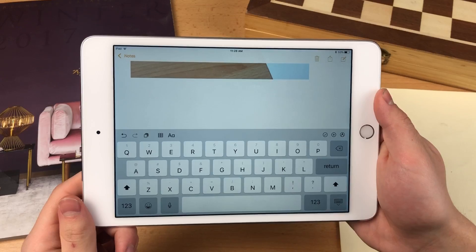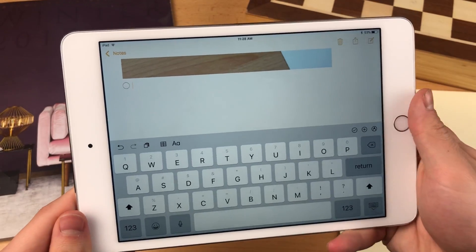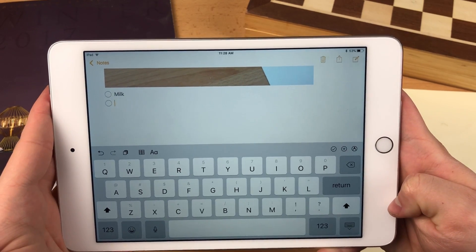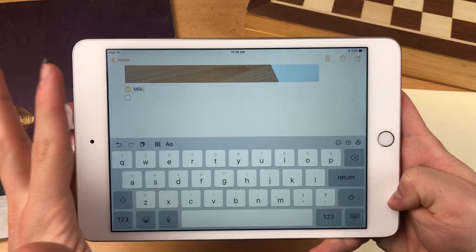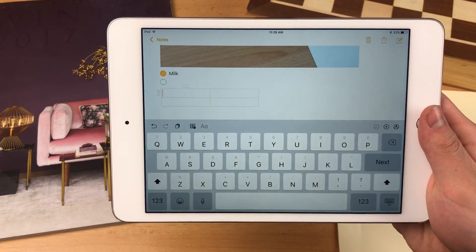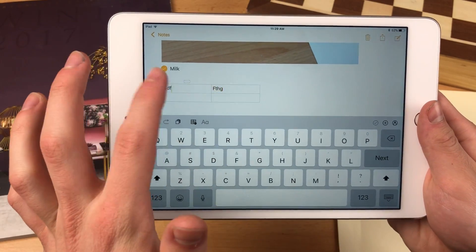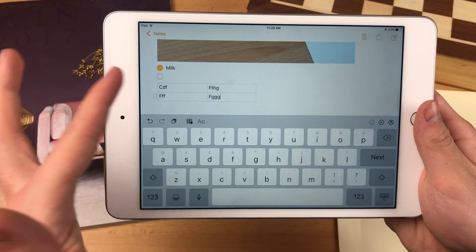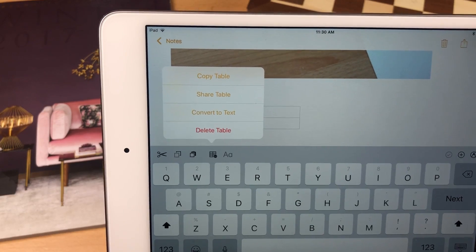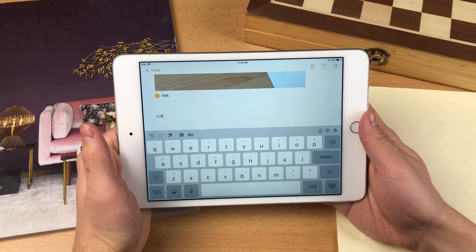There's also a check icon for creating to-do lists or checklists — shopping lists, task lists, and so on. When you're done with a task, press it and it marks that task as complete. There's also a tab that works as a grid, so you can insert a table if needed. You can put words into the grid and have options to copy the table, share it, convert the text, or delete it.